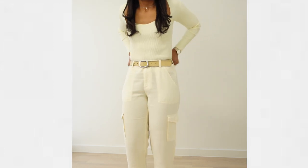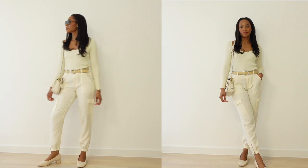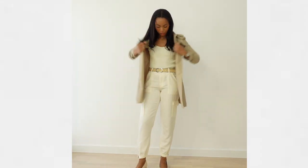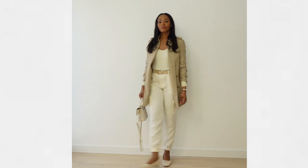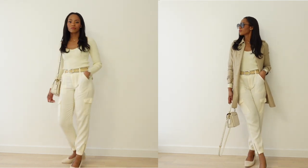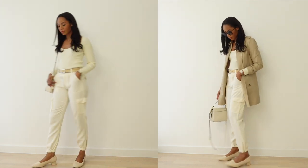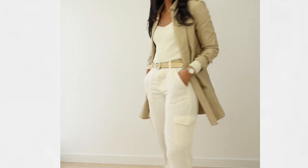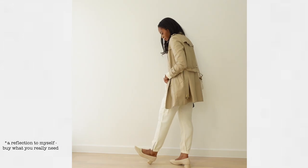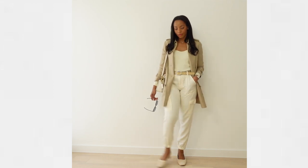Next we have a feminine sweetheart neckline knitted top from Mango with some lovely pumps. We're also adding a short trench coat from my collaboration with Goelia995. I love this entire outfit and aesthetic — this is an outfit for a day in the city, having a nice brunch. This outfit is feminine, chic, and quite comfortable.